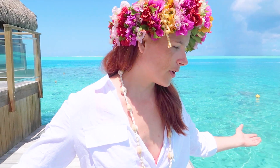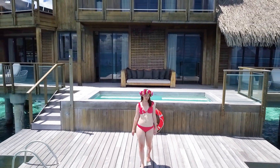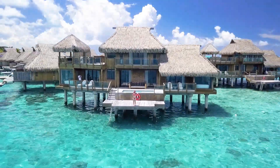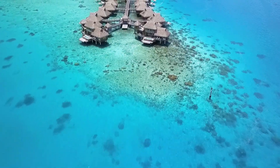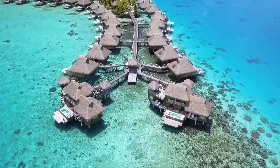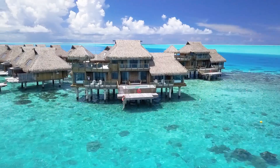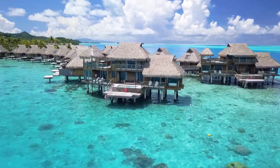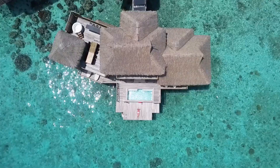This is where the Kardashians stayed when they were here — they can just jump off, climb out, whatever they want to do. Not too shabby. All right, thanks for watching guys. We didn't get to stay here this time, but I'm glad we got to see it.